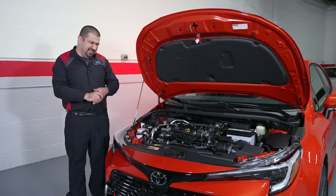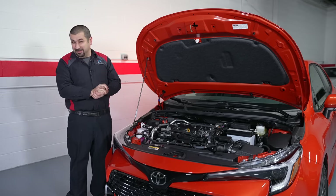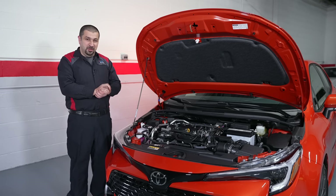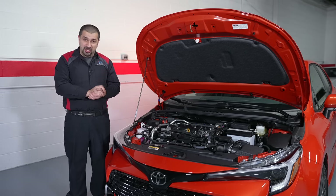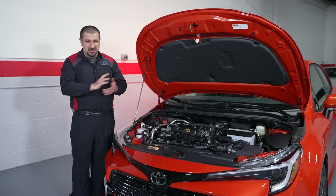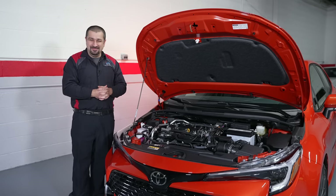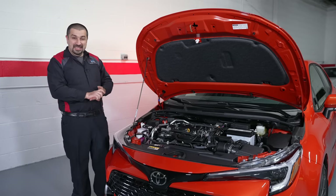Now for some changes that are not good, at least for some of us: it's official — there is no longer a manual transmission in the Corolla hatchback or sedan. Only the GR Corolla gets a manual transmission. That is a surprise. I can kind of understand it from a business perspective since manual sales aren't shattering records, but it still hurts. Manual transmissions are awesome.